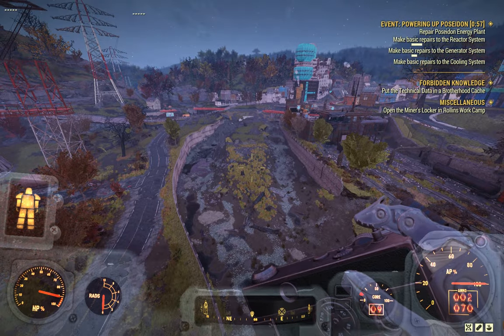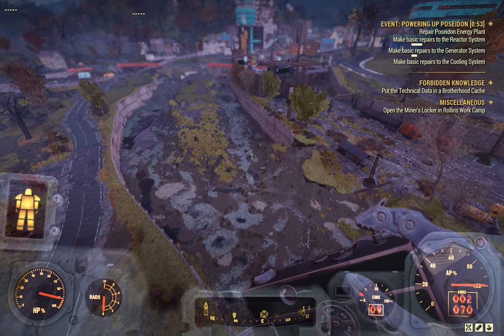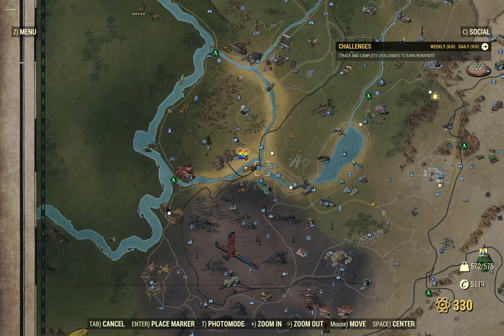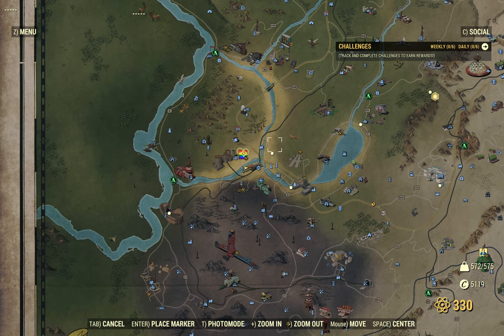I was kind of hoping we could see the Grafton Monster over here, but I believe this is Grafton. Let's take a look. Charleston.